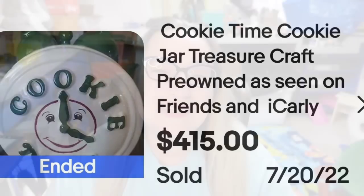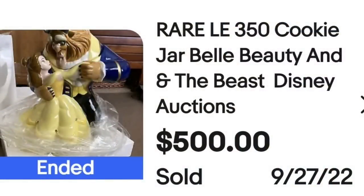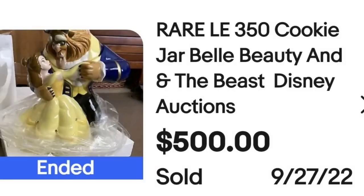Up next is a Disney cookie jar — Beauty and the Beast. This is a rare limited edition of 350 cookie jar with Belle, Beauty, and the Beast from Disney Auctions. This one sold for $500. Here on the bottom you can see it says Disney Auctions exclusive limited edition of 350. Another piece made in China and a great sale at $500.